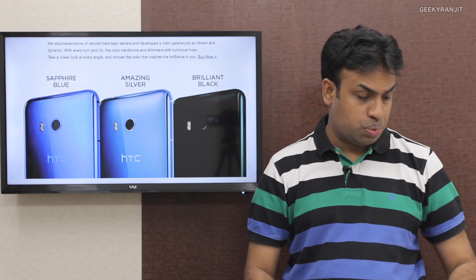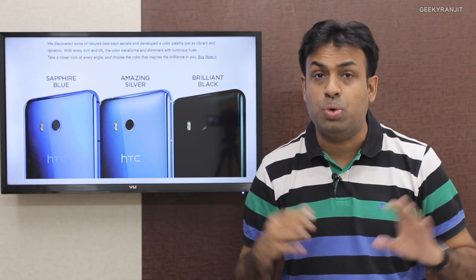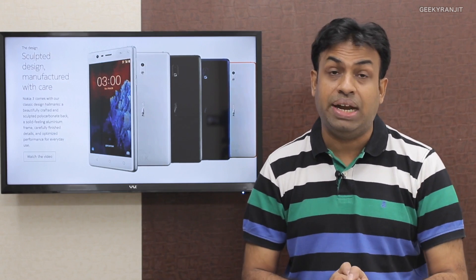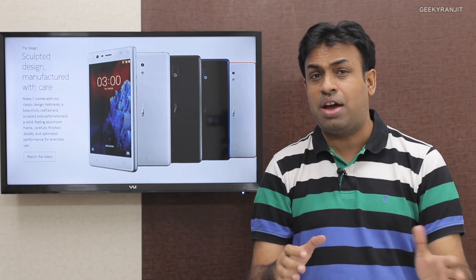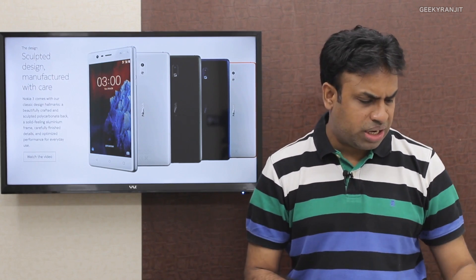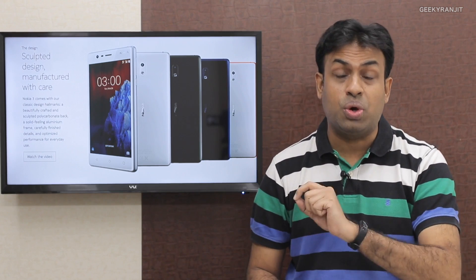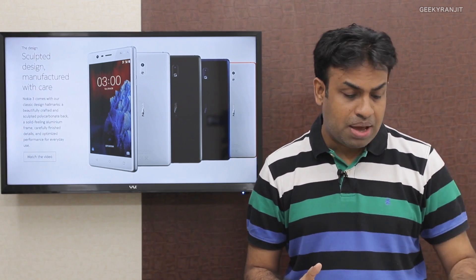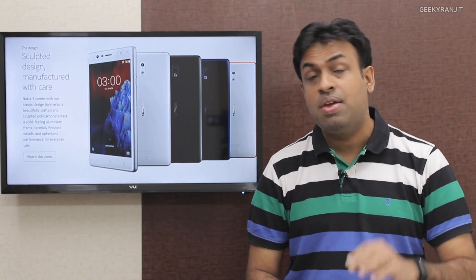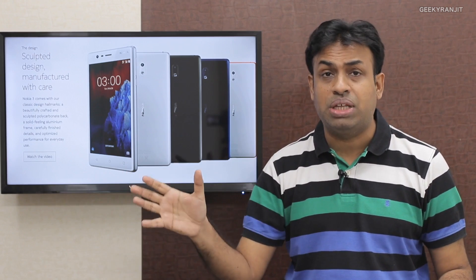Moving to the next story: Nokia announced the Nokia 3, Nokia 5, and Nokia 6 in India. The Nokia 3 is available now at rupees 9,499. The Nokia 5 and Nokia 6, which come with the Snapdragon 430 chipset, won't be available till July. The Nokia 5 will be available from July 7th at 12,899, and the Nokia 6 will be available from July 16th for rupees 14,999. The Nokia 6 will be sold online via Amazon, while the Nokia 3 and 5 will be in the offline market.